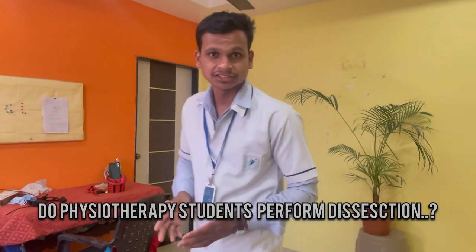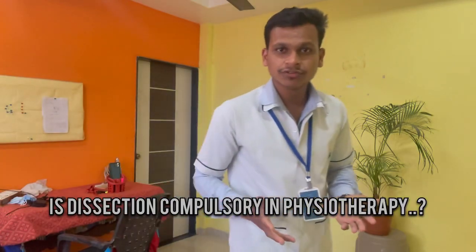So many of you were asking me: do physiotherapy students perform dissection? Is dissection compulsory in physiotherapy? Most of the audience on this channel are first year students whose colleges have not yet started. So many of you were asking whether you really need to perform dissection in your first year or not.